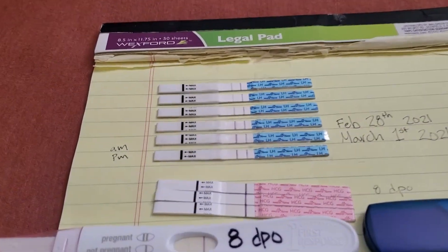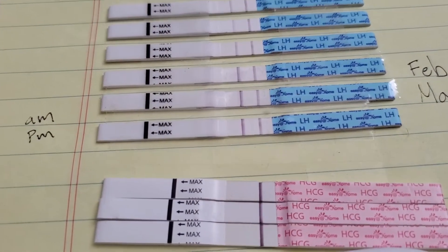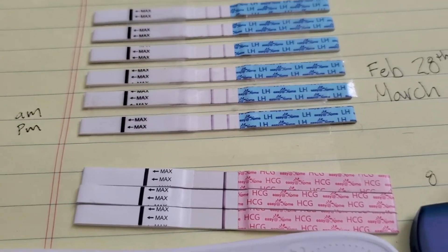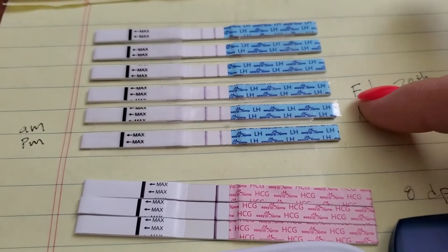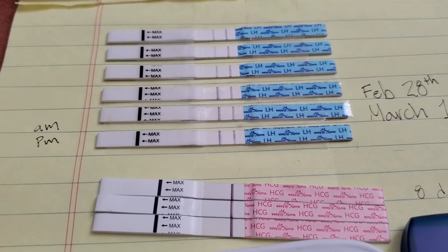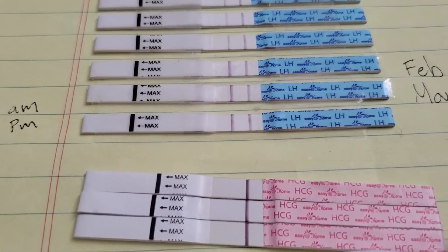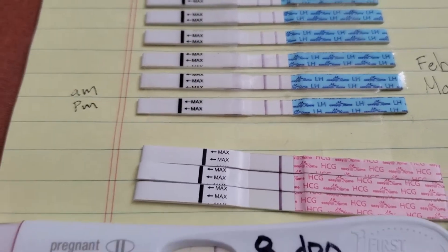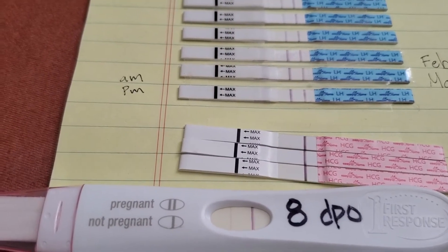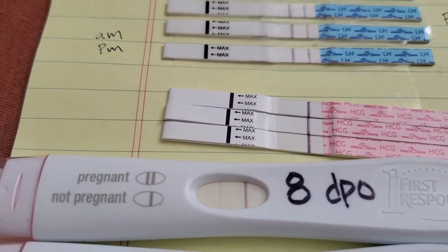Eight days later — you guys are going to think I'm crazy — but I did see a line on these. And these are the pregnancy tests that came in the package with my ovulation test strips. They're very affordable; you get them on Amazon. As soon as I saw those very, very faint lines, I went to a more reliable test — the First Response. And I was 8 DPO when I tested, and I got a pretty substantial line there.